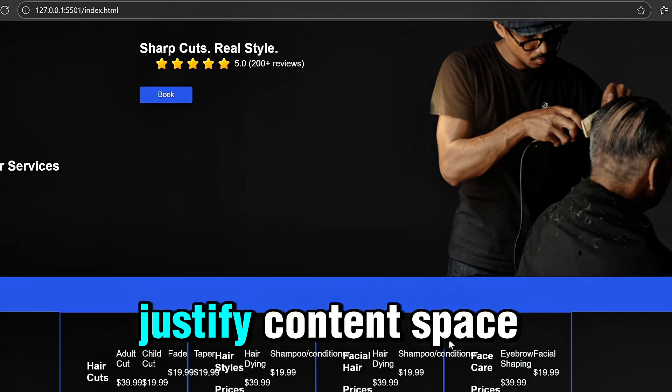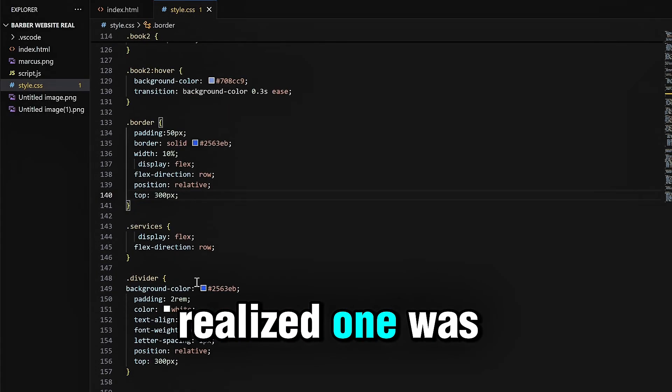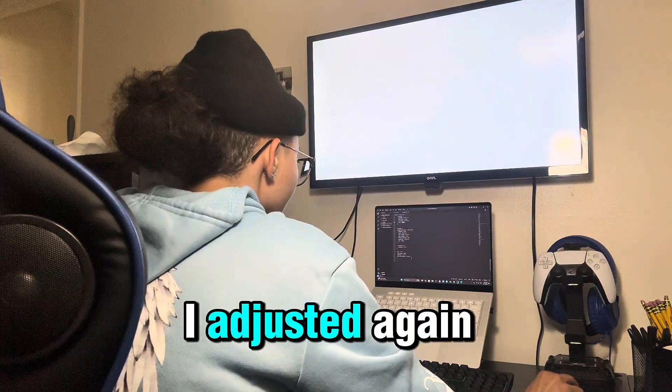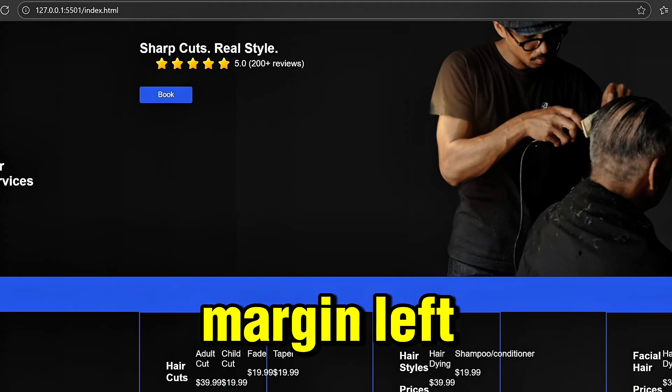I started with the usual: display flex, justify-content space-between, and gave each service box a fixed width. It kind of worked, but then I realized one was sticking too far to the right. I adjusted — then the left one looked off. I adjusted again — now the middle had a gap.